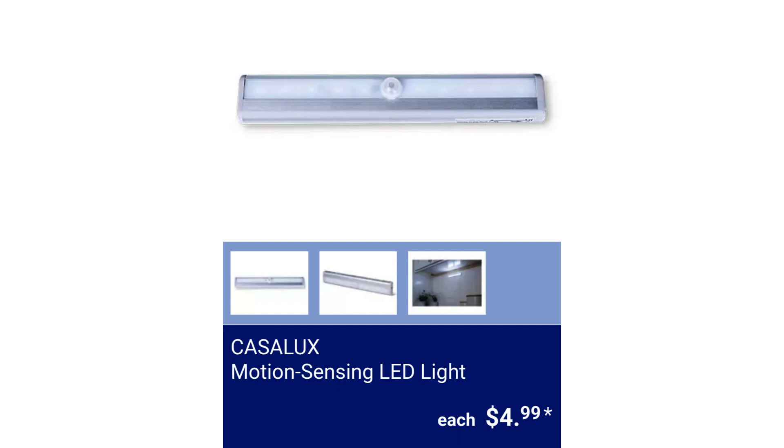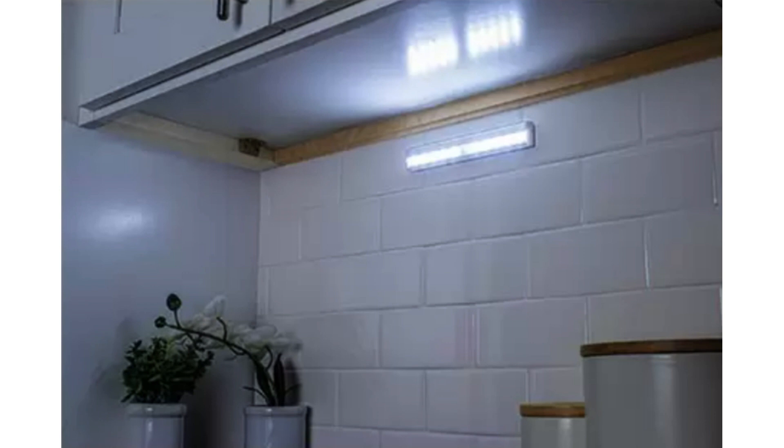Casalex Motion Sensing LED Light. It is easy to install with no wiring or outlets required. It is motion sensing and batteries and adhesive are included. It measures 7.5 inches long by 1.25 inches wide by 0.06 inches high. $4.99.